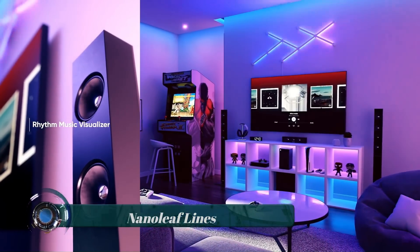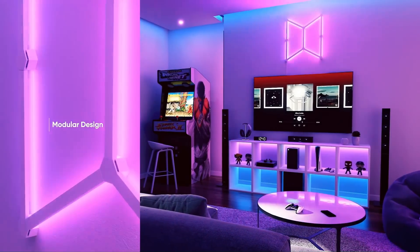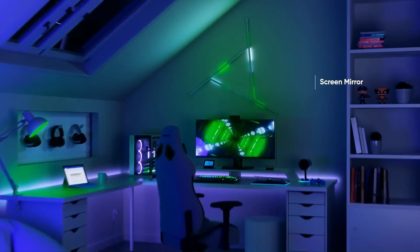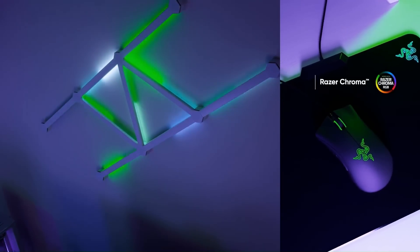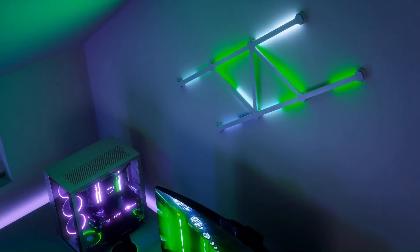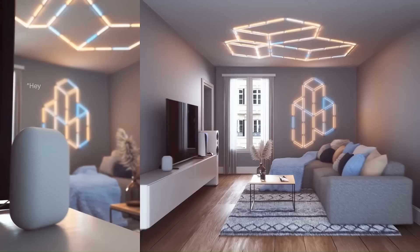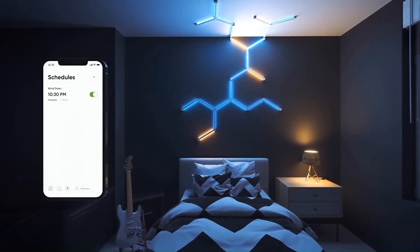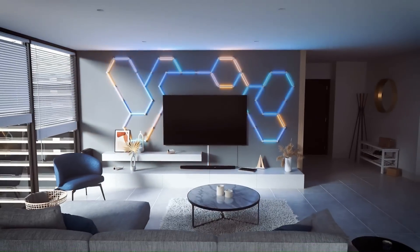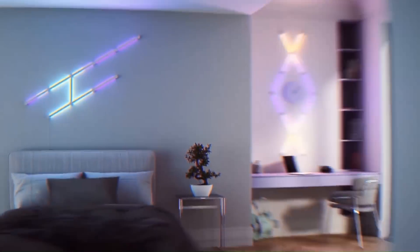Nanoleaf is a company that specializes in smart lighting solutions. The Nanoleaf panels are typically equipped with built-in RGB LEDs, which can produce a wide range of colors. They can be controlled using a mobile app or through voice commands with compatible smart home systems like Amazon Alexa, Google Assistant, and Apple HomeKit. This allows users to adjust the color, brightness, and effects of the panels to create different lighting moods and atmospheres.